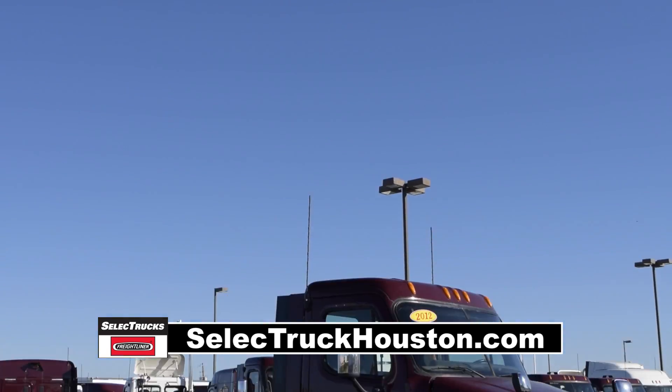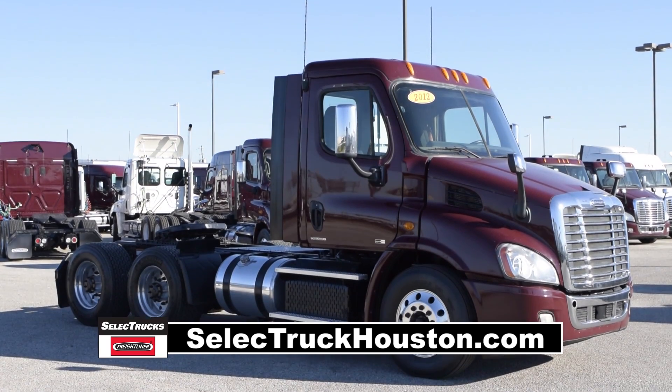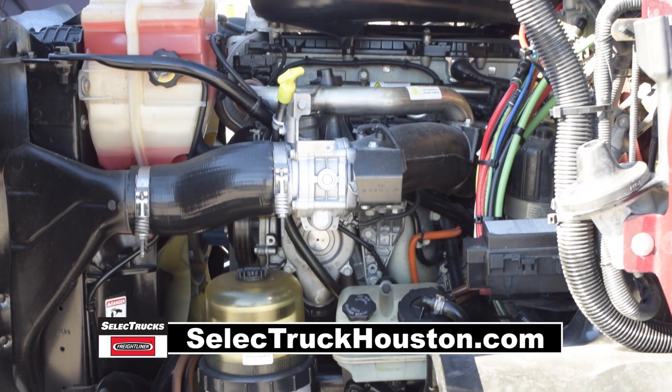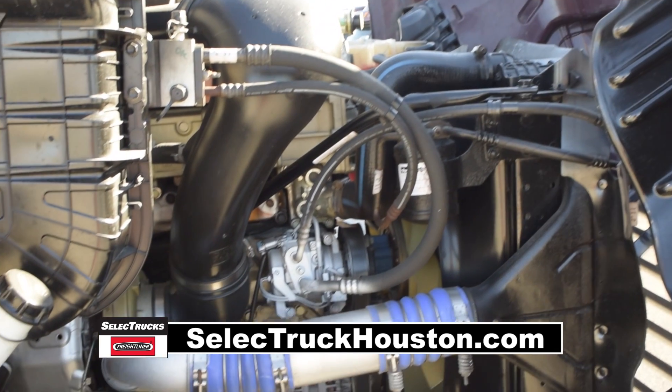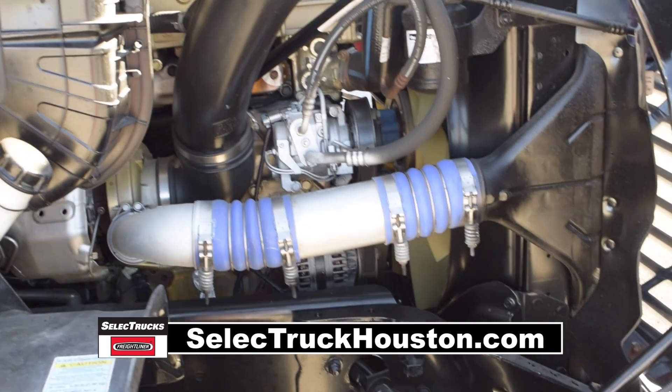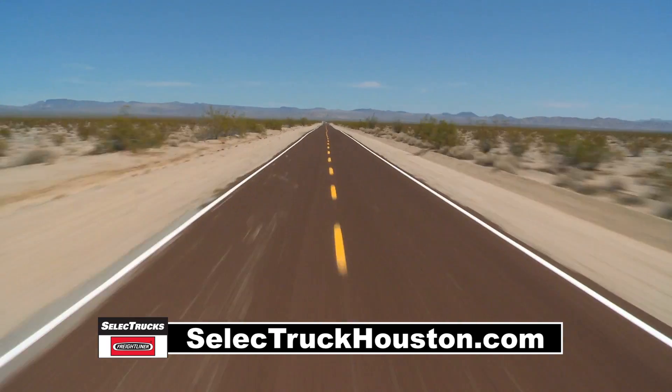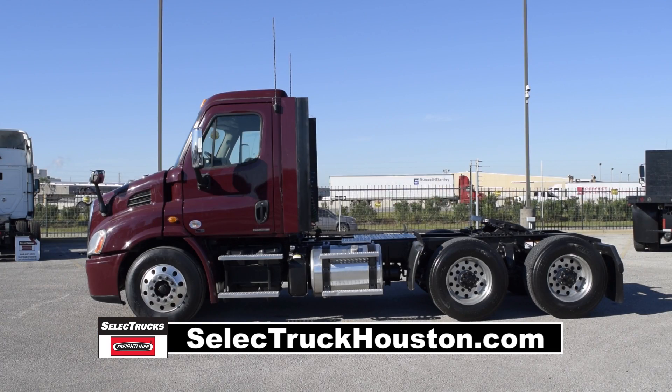Today we have a very nice 2012 Freightliner Cascadia Day Cab. This Cascadia has a very fuel-efficient Detroit DD13 450 horsepower engine with an ultra-shift transmission. Just sit back and let the transmission shift itself while you concentrate on the road.